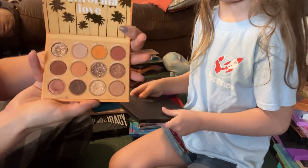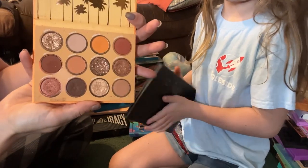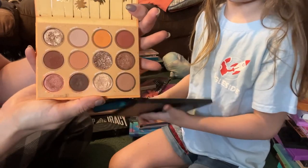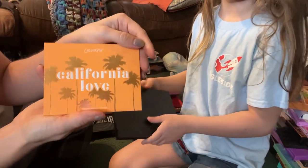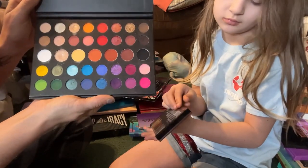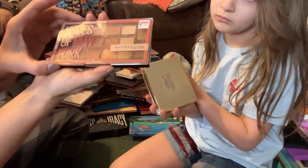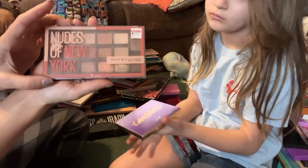Then we have the Colourpop California Love — this is one of my favorite Colourpop palettes ever, so I'm going to keep this one. Then we have the Morphe James Charles Mini palette — here's what this one looks like, very pretty. Then we have the Maybelline Nudes of New York, and I'm going to keep this for a drugstore option.